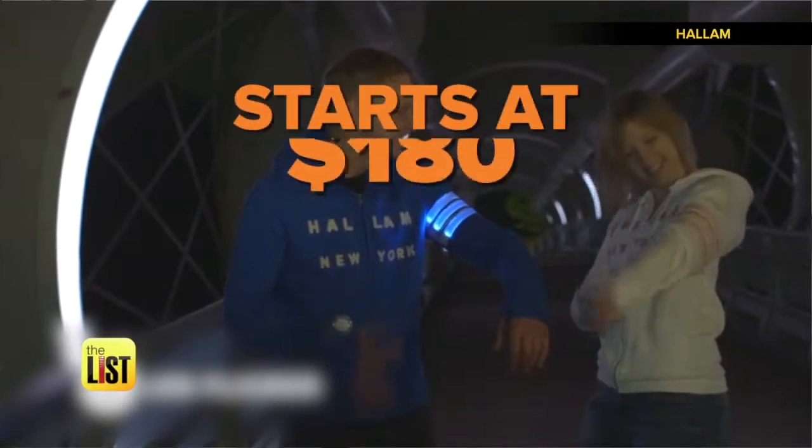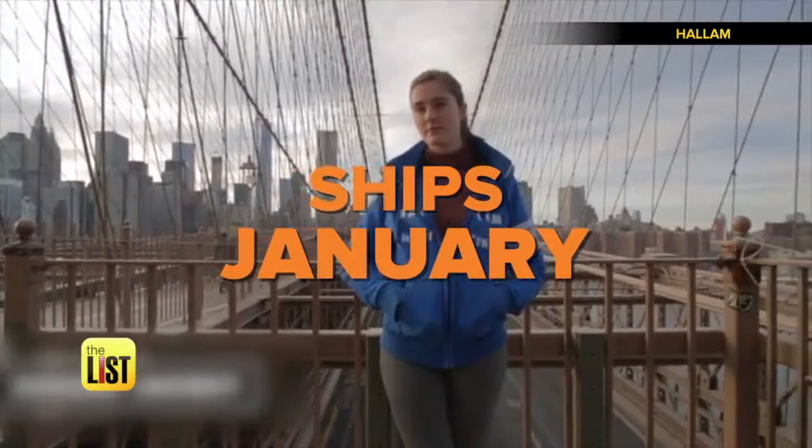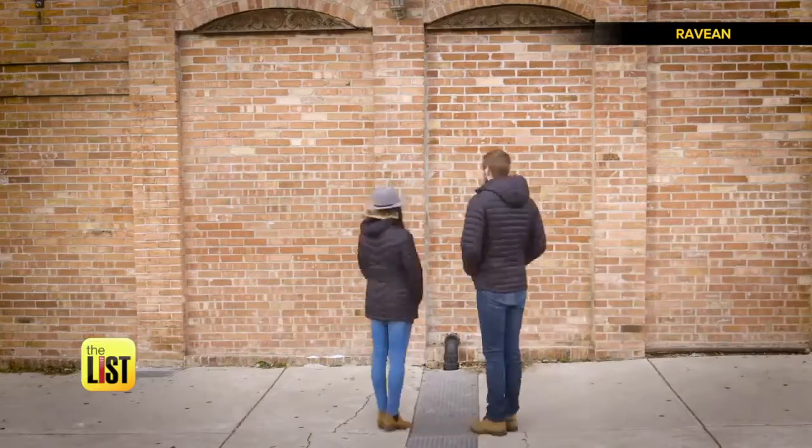The Hallam New York Smart Jacket starts at $180 on Kickstarter and expects to ship this January. Next warm wearable: Ravian Down 2.0. It could be an awfully cold world out there. The Ravian Down 2.0 takes heated jackets to the next level.